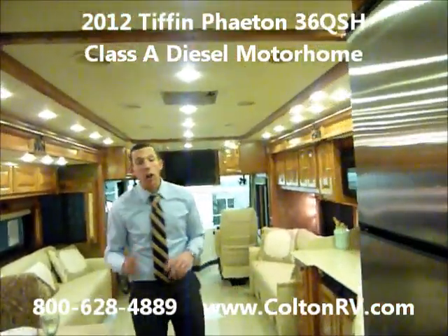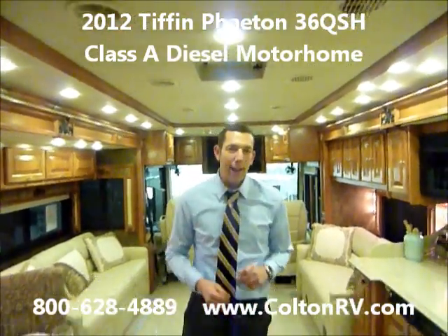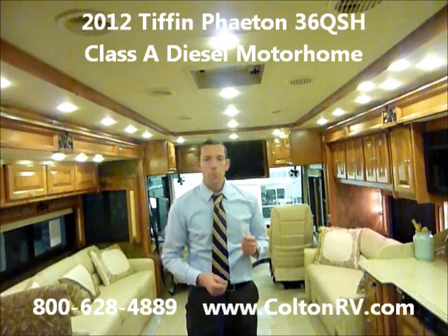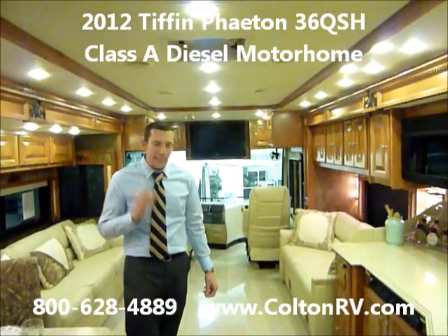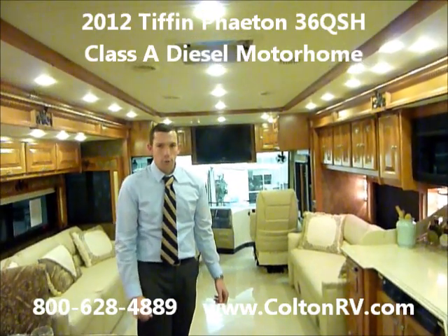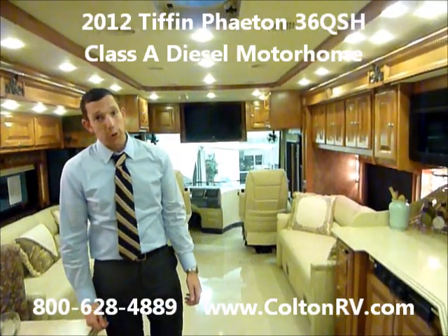This coach, along with all of our Tiffins, is deeply discounted. We've got a vast inventory of both gas and diesel Tiffin models on the lot right now. If you're even thinking about being in the market for a new Tiffin coach, please call us immediately. We would love to earn your business. Thank you.